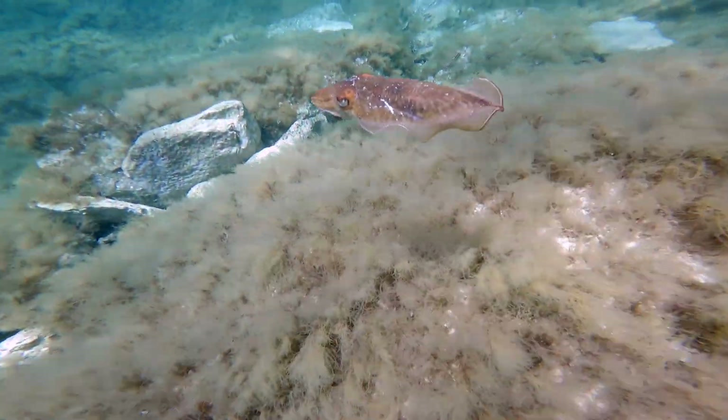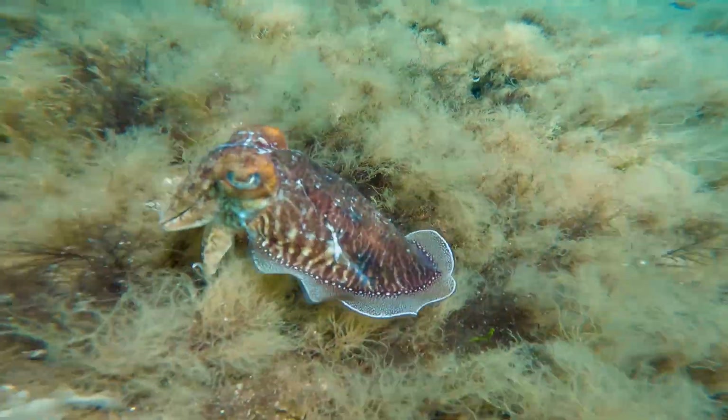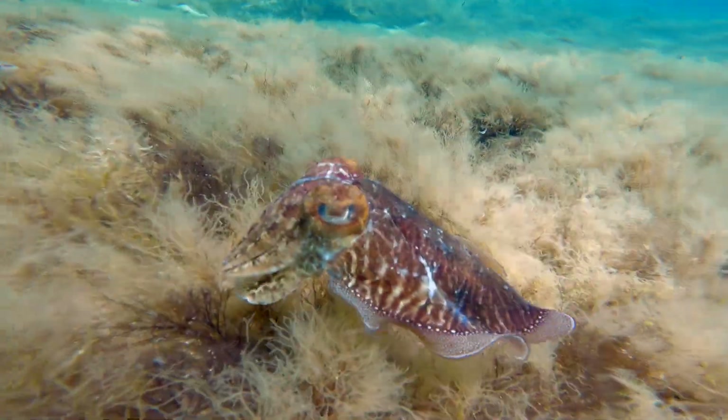I had an unusual encounter underwater — I met a European common cuttlefish. A very cute little animal that didn't even run away from me.